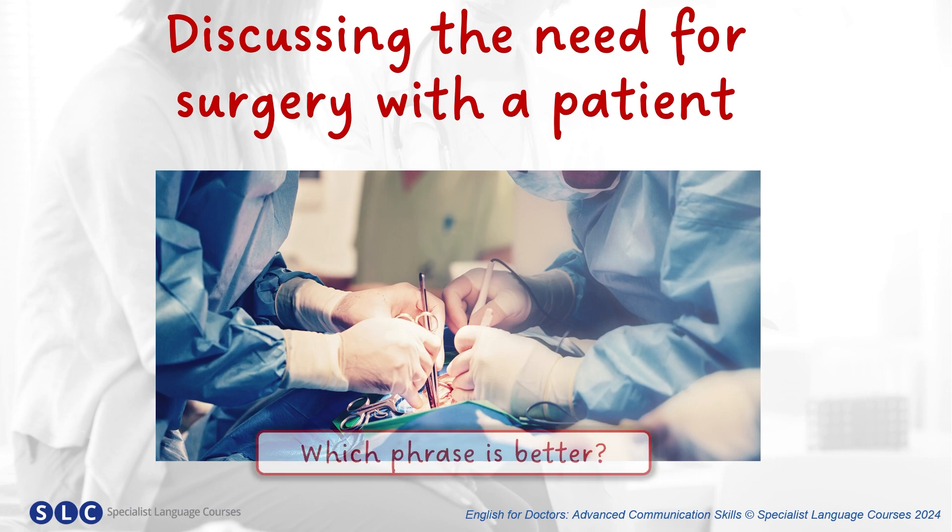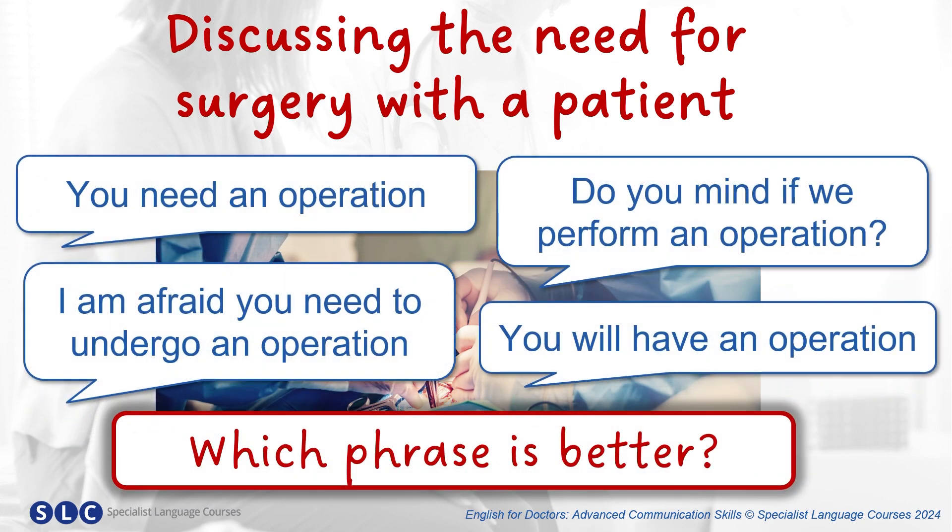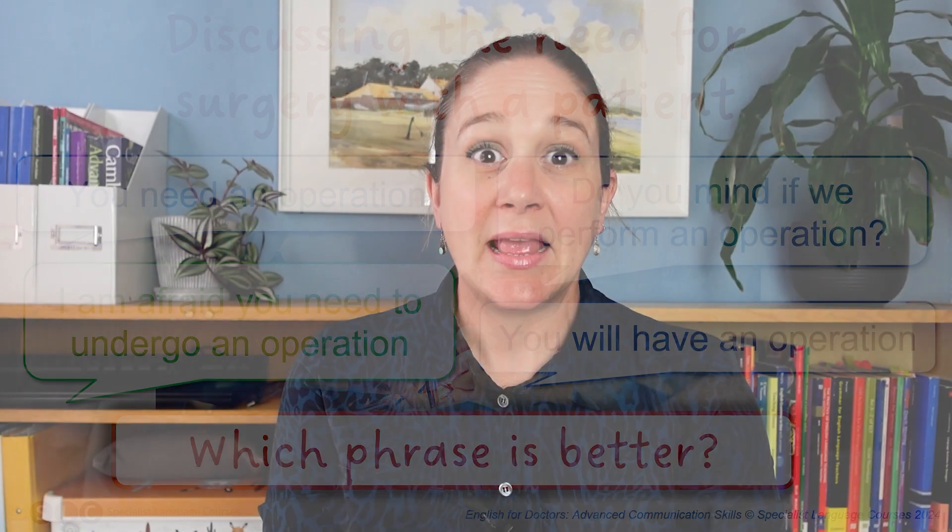What phrases could you use to tell a patient that they need surgery? Look at these. Which one do you think is better? And this is the most appropriate phrase.